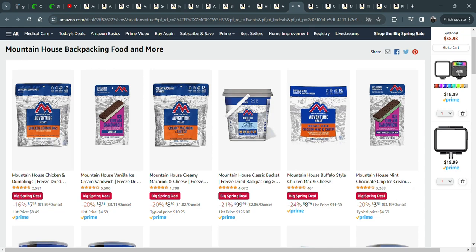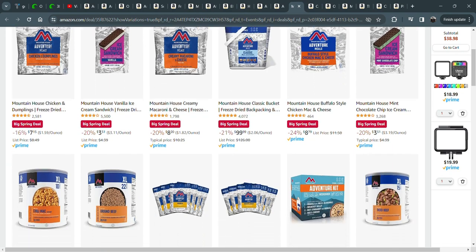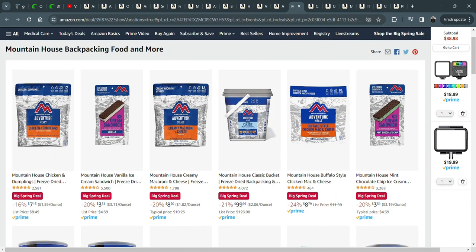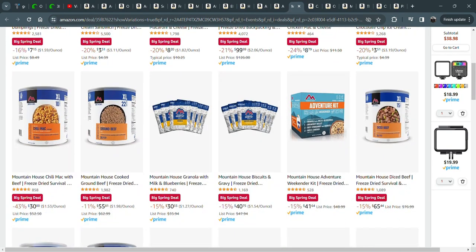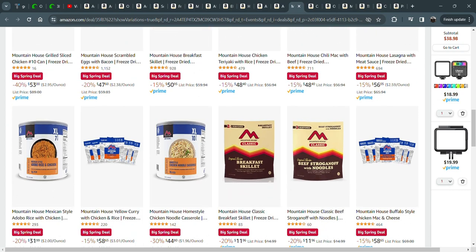I also have a lot of these Mountain House things. The costs have really skyrocketed on dehydrated backpacking meals since COVID started. Even people who weren't preppers before are at least a little prepper-ish now. Chicken and dumplings — got a bunch of those. And I love those ice cream sandwiches. They're fantastic for taking on hikes. The mint chocolate chip or just the standard ice cream sandwich, for about $3.51 — they're great.